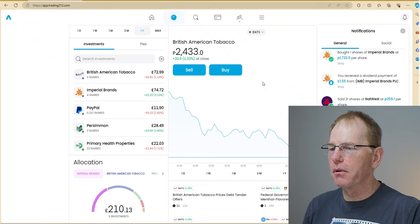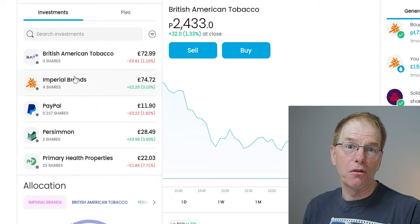My strategy now is to hold on to these two companies because every three months they pay out a dividend of around £0.50 per share. I own three shares in British American Tobacco, so every three months I gain £1.50 — that's £6 per year just sitting and holding. That's much better than buying and selling at £2 profit. Imperial Brands does the same, also paying around £0.50 per share every three months.